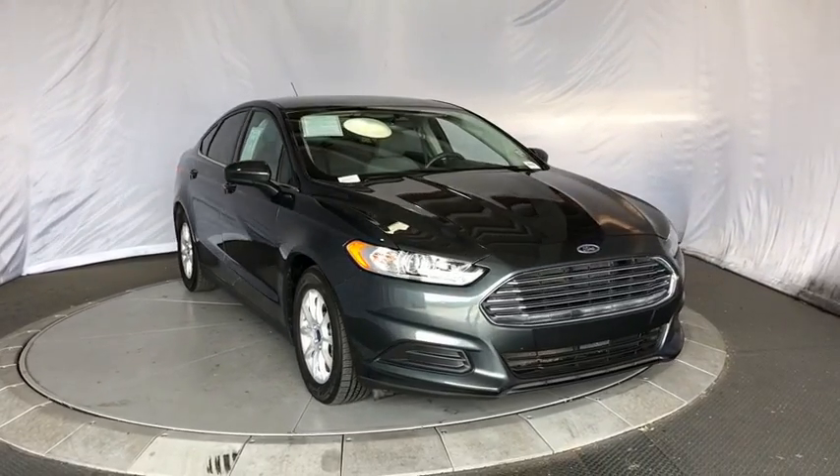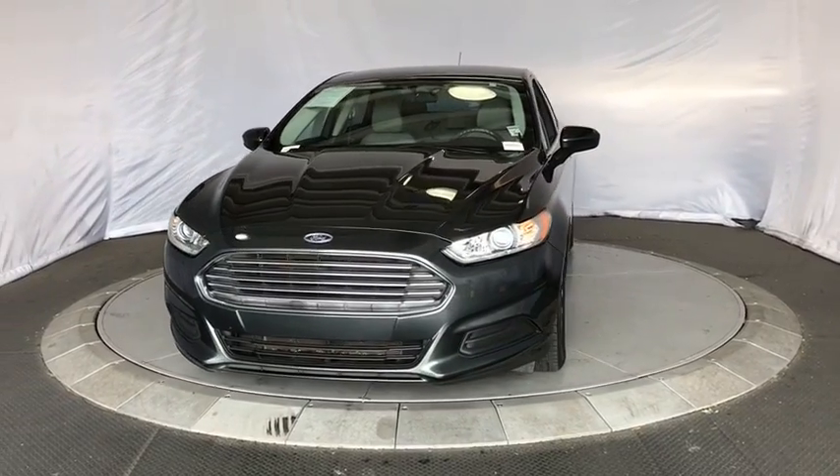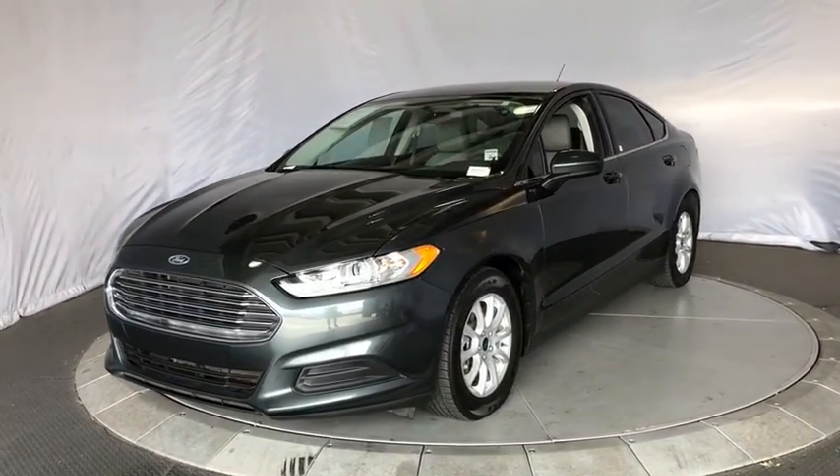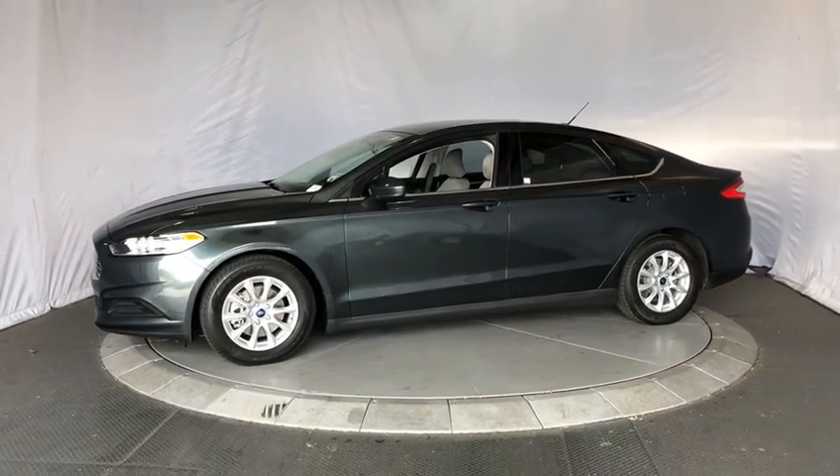The 2015 Ford Fusion. You can have both impressive power and great economy in a Fusion. This vehicle has less than 35,000 miles. Here are some of this vehicle's great options.